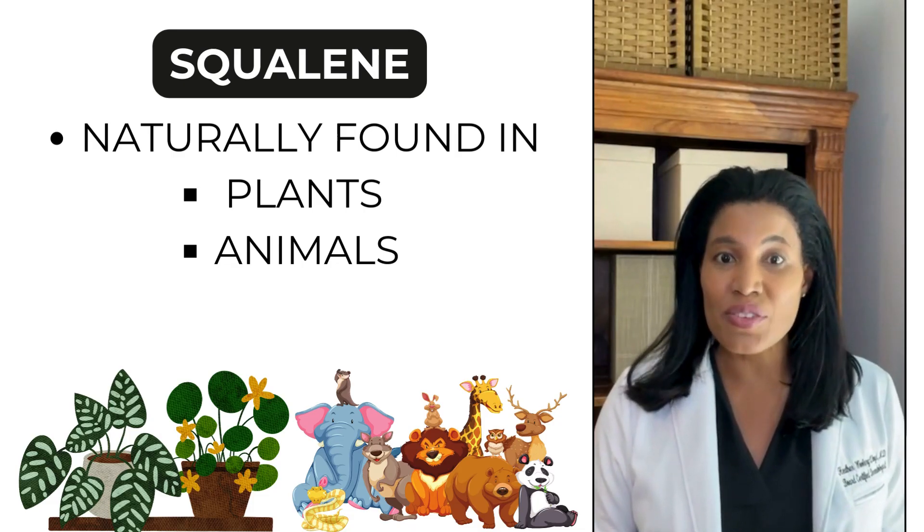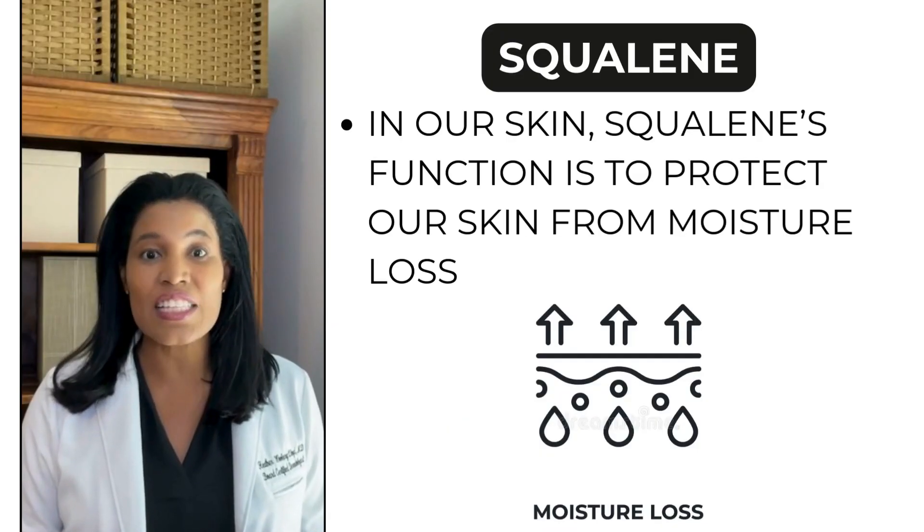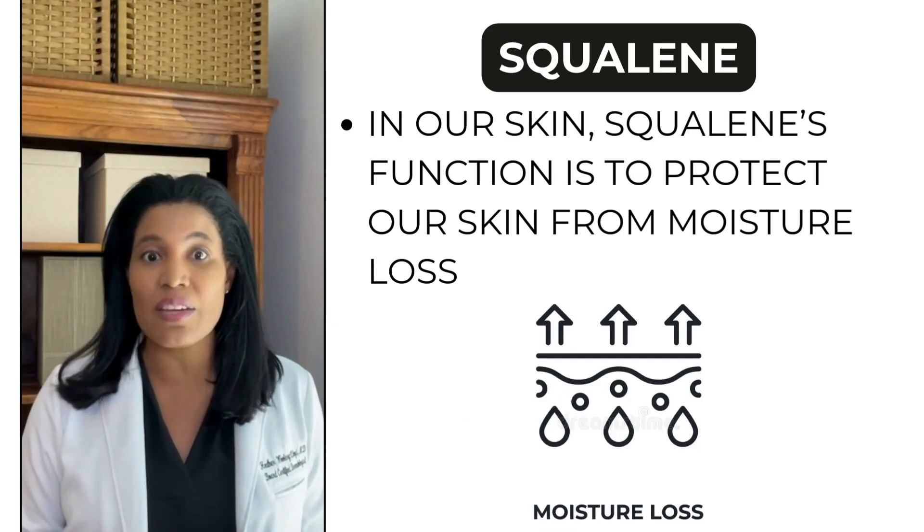Squalene is also naturally found in plants and animals. In our skin, squalene's function is to protect our skin from moisture loss.